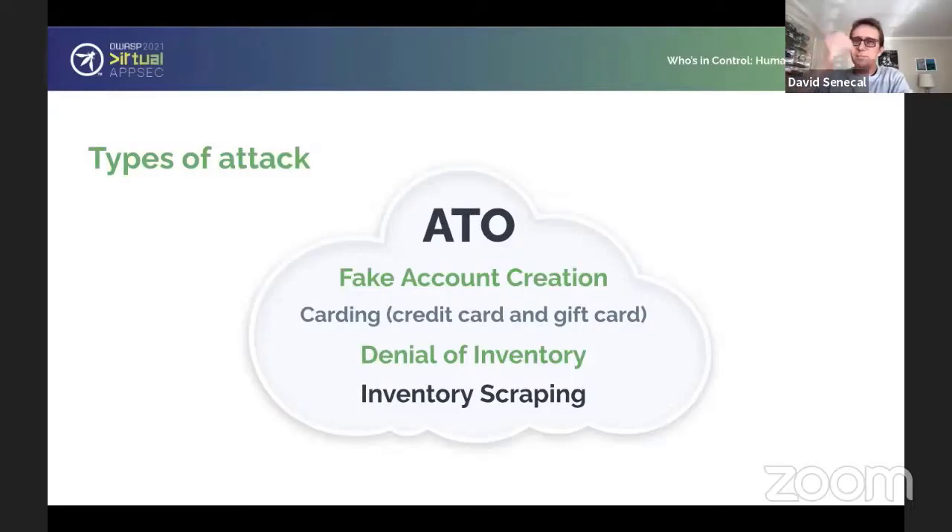Inventory scraping might not even necessarily be an attack. There's a lot of benign automation on the internet — most web traffic is this type of benign automation. Web scrapers go around the web, aggregate information, and figure out the best price for goods and services. These types of automation aren't necessarily bad and they help the internet function. But what makes it bad is when this automation tries to find information we don't want it to see — scraping personal information from social media profiles, for instance. That's where it really becomes an attack that we want to detect and stop.